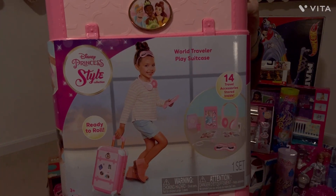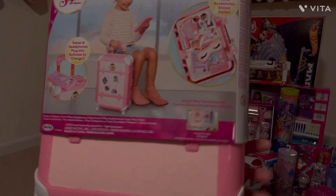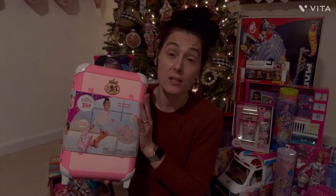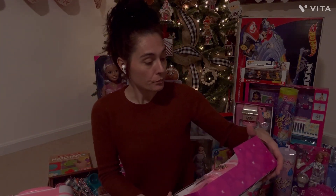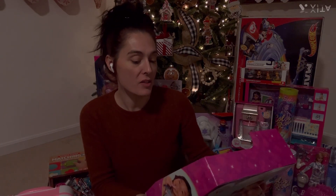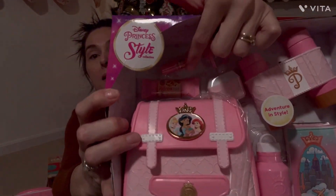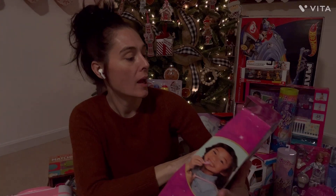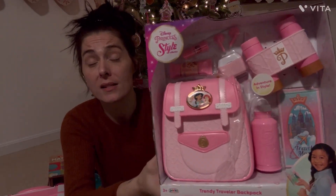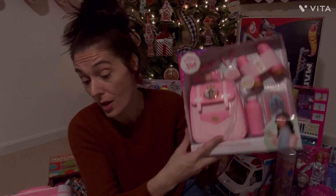This is the World Traveler Play Suitcase. It comes with 14 travel accessories inside — eye masks, headphones, lipstick, and more. She actually saw the commercial for this and asked for it. To go with it, I grabbed the Disney Princess Style Collection Adventure and Style set, which comes with a travel map, water bottle, binoculars, little AirPods, a protein bar, chapstick, and a little change purse. She's gonna love this — my girl loves purses. She'll have a little backpack to fill now.